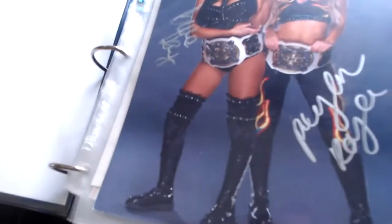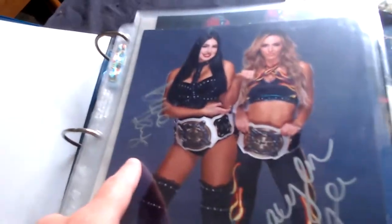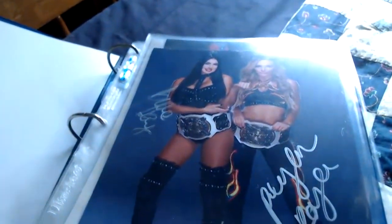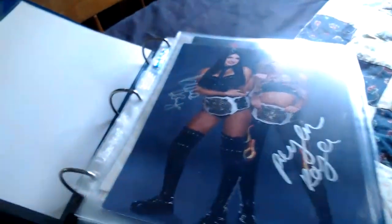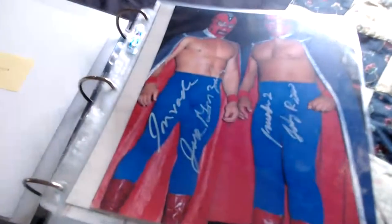Next we have a current product tag team — Billie Kay and Peyton Royce, known as the Iconics. There's Peyton Royce and Billie Kay. Collectively these female wrestlers are known as the Iconics. I believe they're the women's tag team champions for Shimmer or whatever federation they came from.